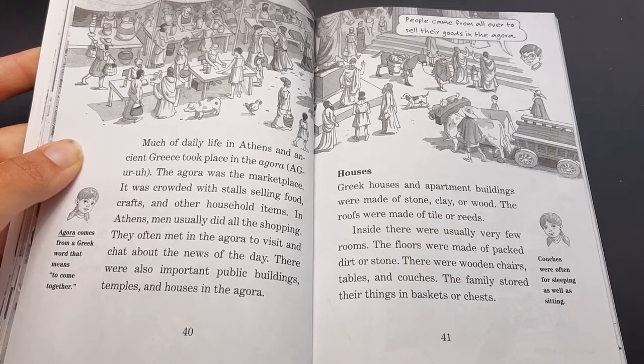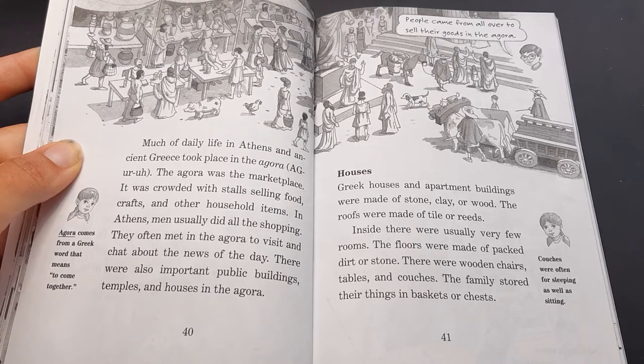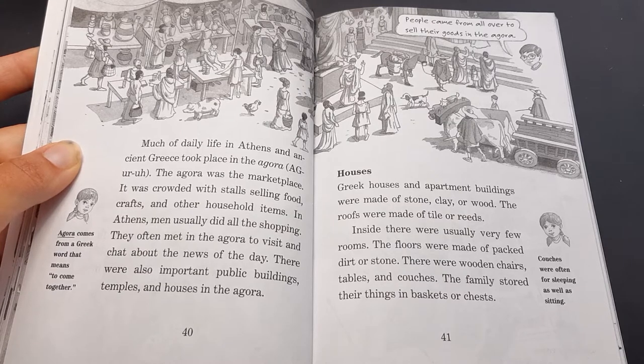Houses. Greek houses and apartment buildings were made of stone, clay, or wood. The roofs were made of tile or reeds. Inside, there were usually very few rooms. The floors were made of packed dirt or stone. There were wooden chairs, tables, and couches. The family stored their things in baskets or chests. Annie says couches were often for sleeping as well as sitting.